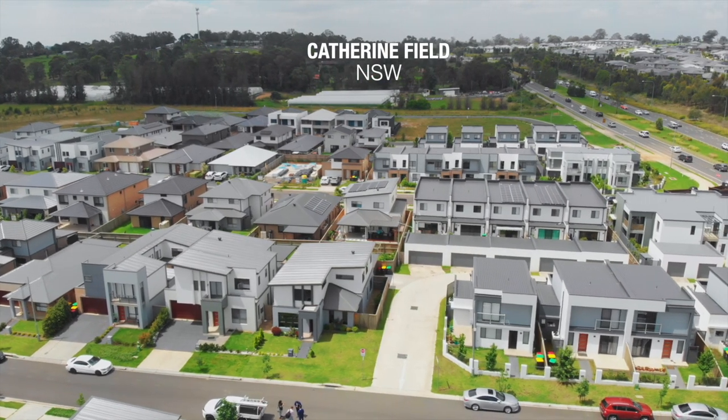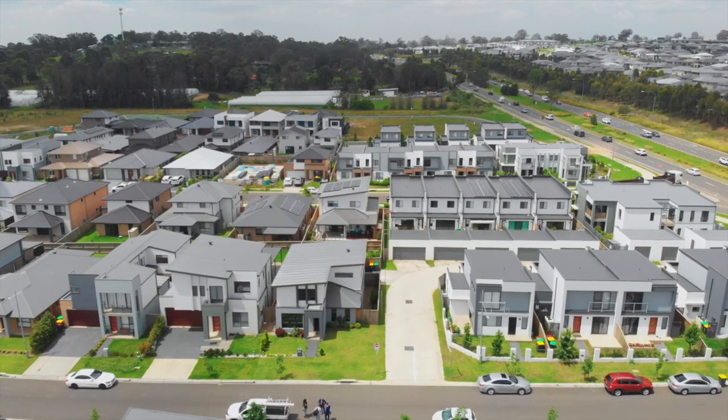Do you enjoy the urban lifestyle yet want to explore the rural environment? Today we are presenting you a property that ticks both boxes in the fastest growing town of southwest Sydney, in Catherine Fields.